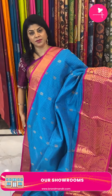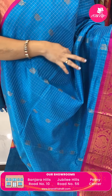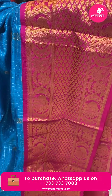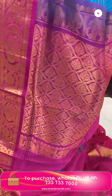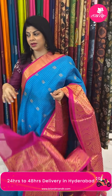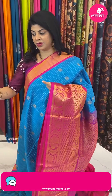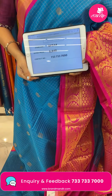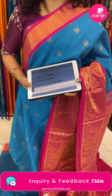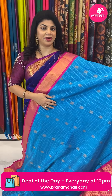Next saree — blue and pink checks Kuppadam with beautiful peacocks. Border contrast with leave butas and peacocks. Pallu contrast with cross curvy checks and leave butas. Blouse contrast with border. Saree pricing: 6,840. Code is DF544. Take a screenshot and WhatsApp us on 7337337000.